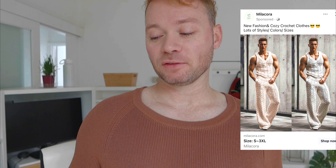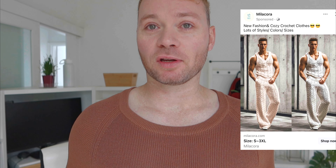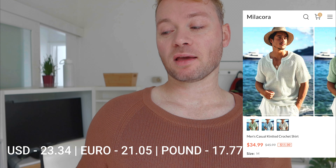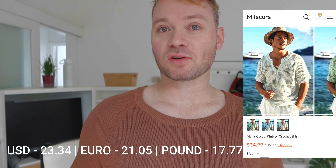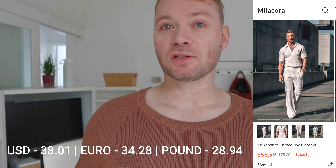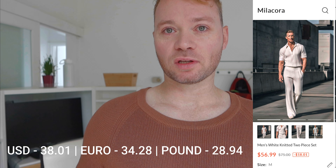I hadn't heard of this before. I was doing my usual scroll through Instagram and I saw this knitted piece on my phone and thought, who doesn't need a crocheted shirt in their life? The three pieces we're looking at today — all in medium — are the men's brown knitted two-piece set, which I paid 58 Australian dollars; the men's casual knitted crochet shirt at $34.99 Australian; and the men's white knitted two-piece set at $56.99 Australian, with a grand total including shipping of $149.98.